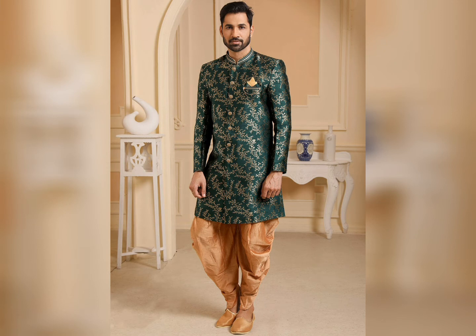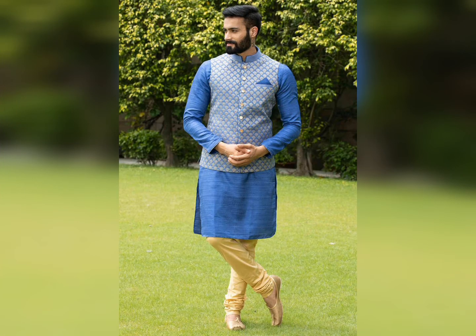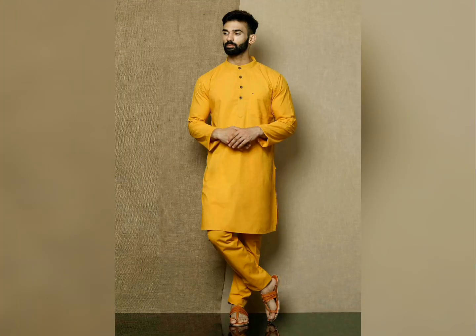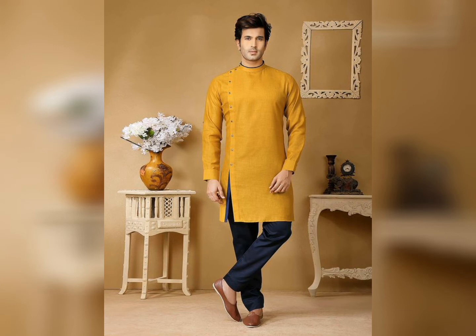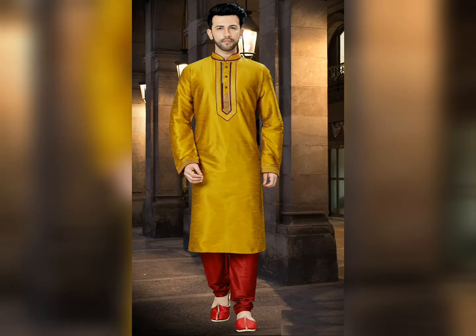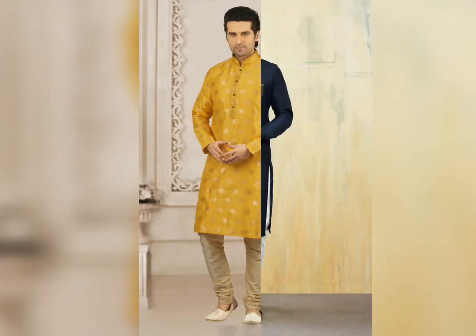You can style your outfit with an embroidered kurta with dhoti pants, which gives you a stunning Diwali look. You will be looking so fabulous and handsome, so create your outfit with this style.